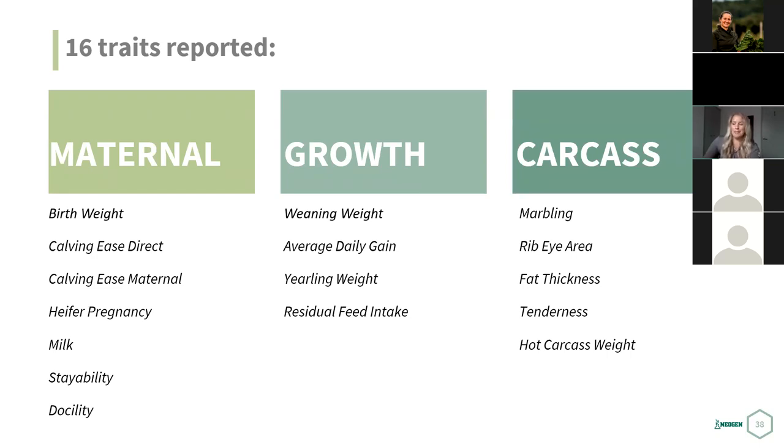For the carcass traits, we measure marbling, ribeye area, fat thickness, tenderness, and hot carcass weight. If there are any direct farm marketing opportunities, these are really great traits to look at to make sure you're selecting the best-tasting animals — ones that are going to perform and be really satisfactory to help market.